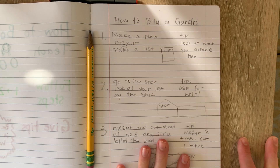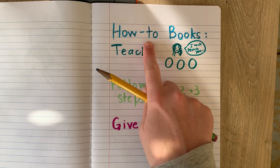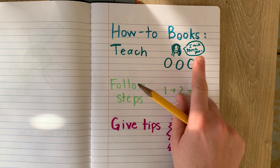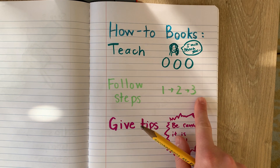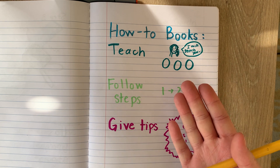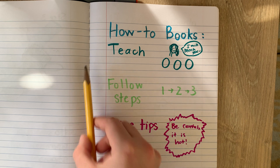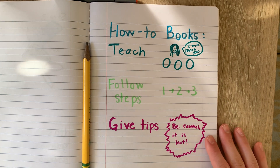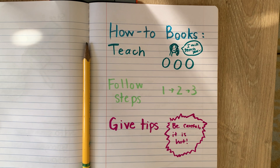We'll come back tomorrow and write our first couple steps. Remember, your job in a how-to book is to teach — make sure that you are teaching something. Follow the steps in order: one, two, three. And give tips so your reader knows exactly what to look out for, how to be careful, how to be safe, or how to be successful. I'll see you tomorrow.